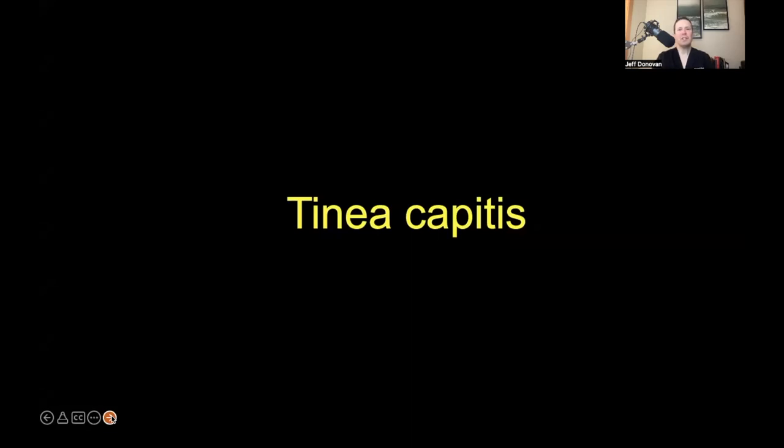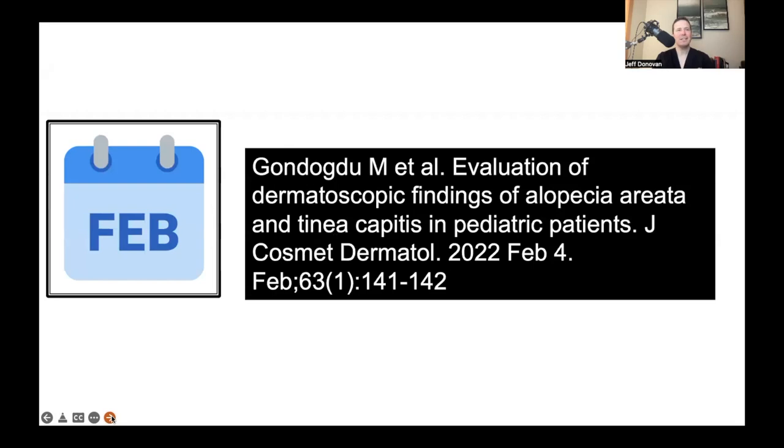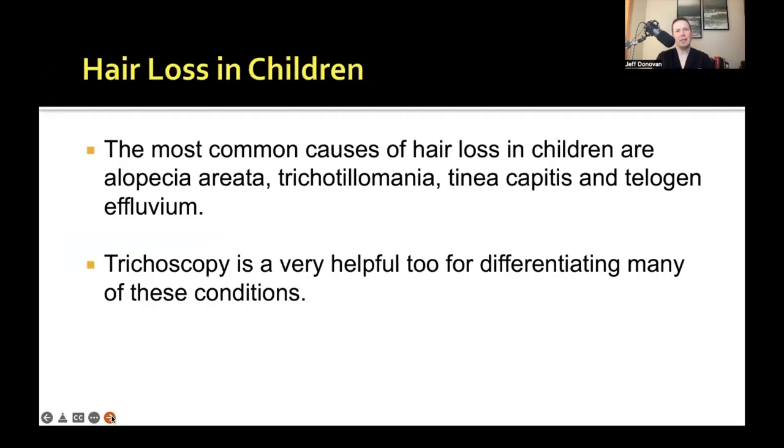From telogen effluvium related to COVID-19, let's talk about tinea capitis. An interesting study looked at the trichoscopic findings of tinea capitis compared to alopecia areata in pediatric patients. Tinea capitis is very relevant when evaluating children. You need to think about alopecia areata, trichotillomania, tinea capitis, telogen effluvium, and hair shaft disorders. As children get older, androgenetic hair loss comes into the picture, but not usually until age 11 or 12.